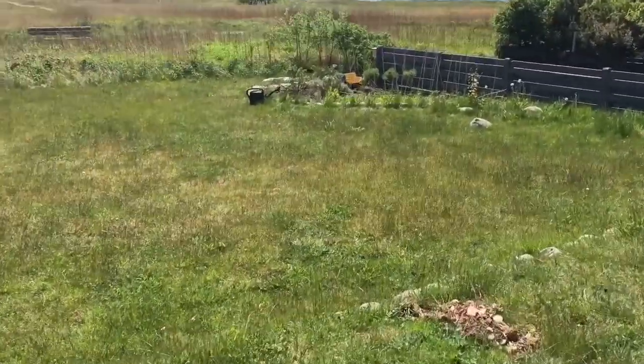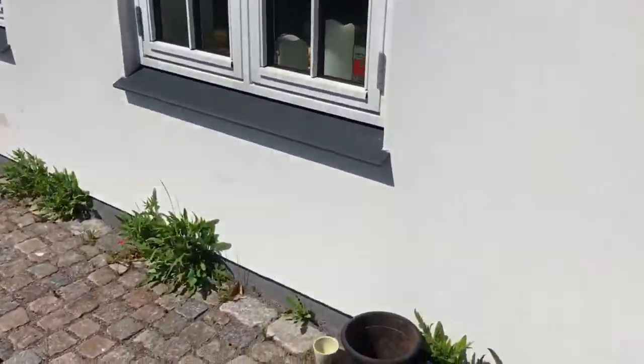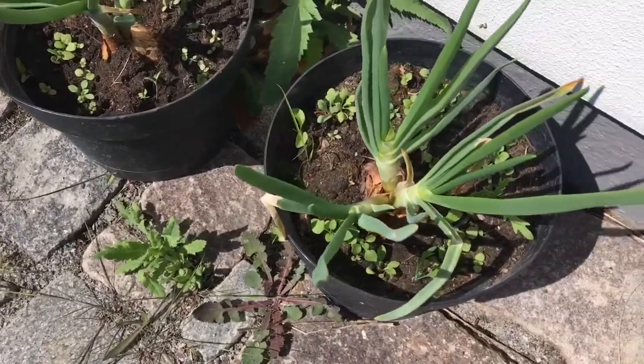Yeah, and we have a small garden here. By the way, I also planted some white onion here.